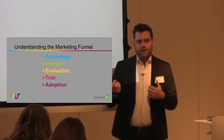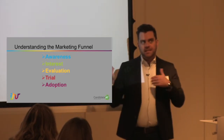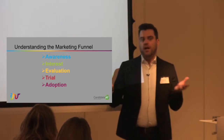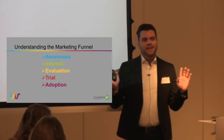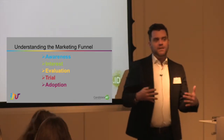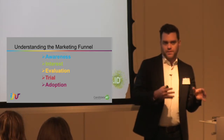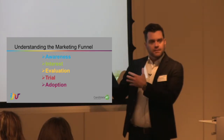Then evaluation. For me personally, this is the most tricky one, because evaluation is where people are trying to figure out that you're not shady. They're trying to figure out: is what they're saying legit? Are they credible? So this is the next step.